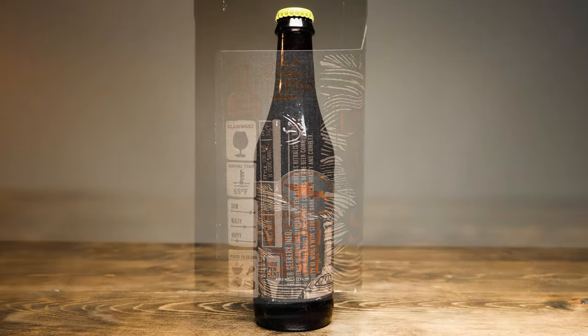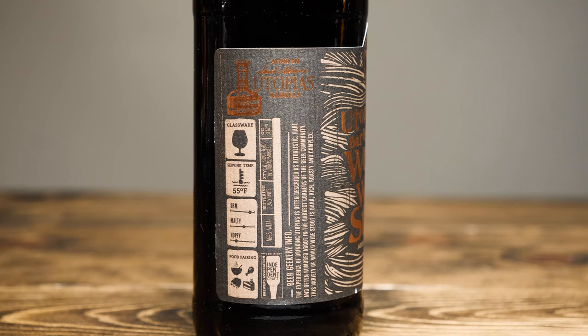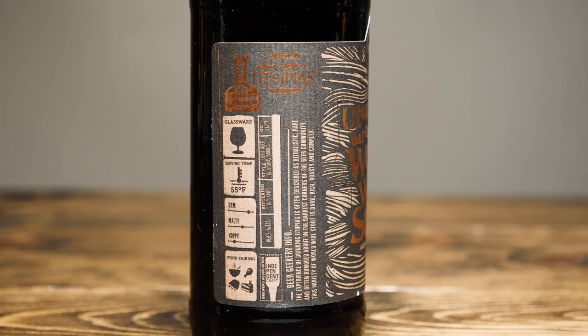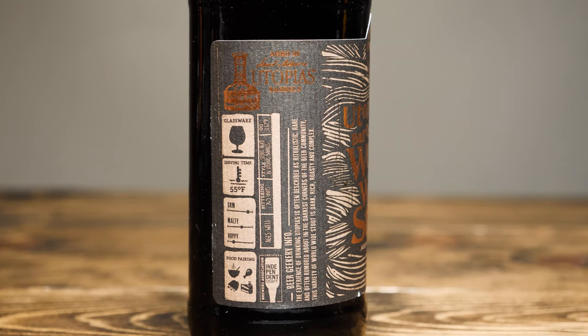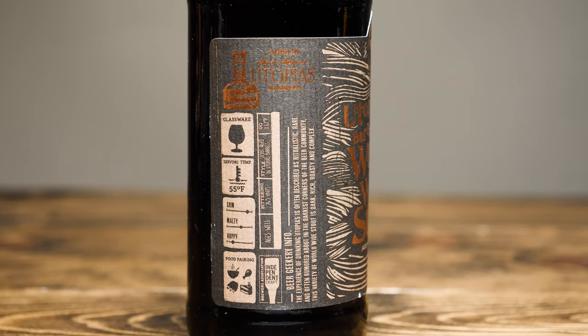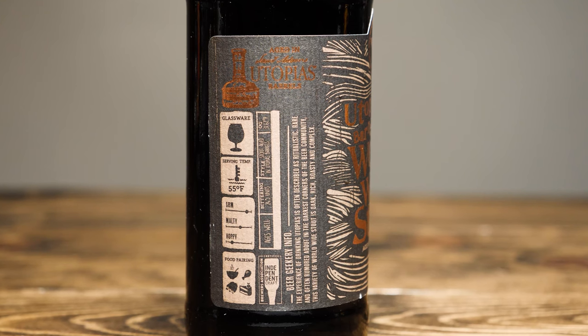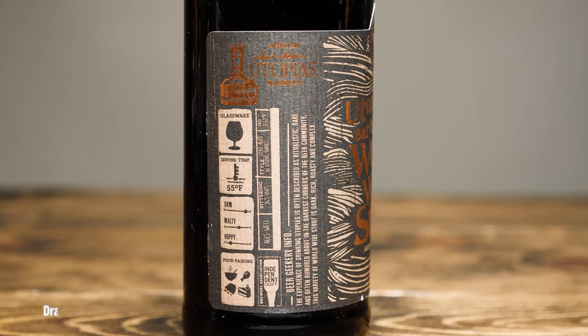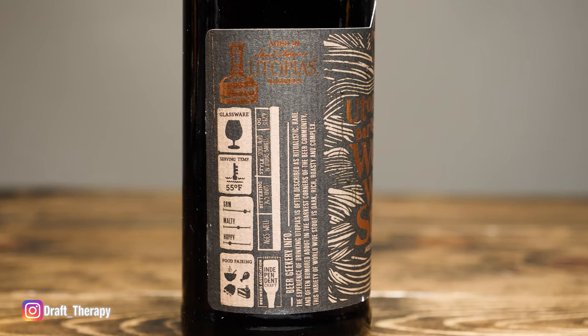If we turn it to the side here, it says "Aged in Sam Adams Utopia's barrels," and then it says "Beer geek info." The experience of drinking Utopia's is often described as ritualistic, rare, and often rumored about in the darkest corners of the beer community. This variety of Worldwide Stout is dark, rich, roasty, and complex.